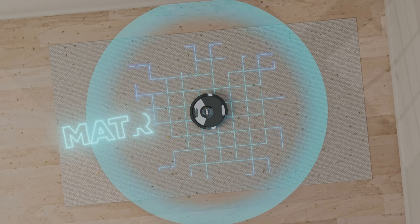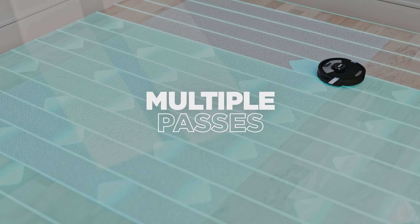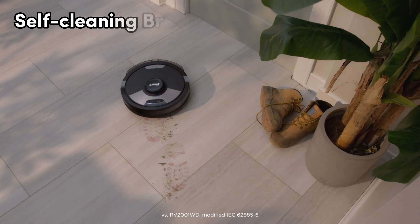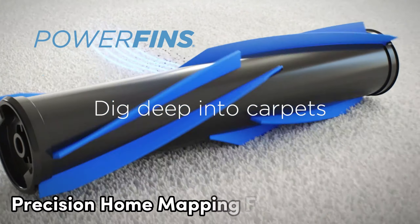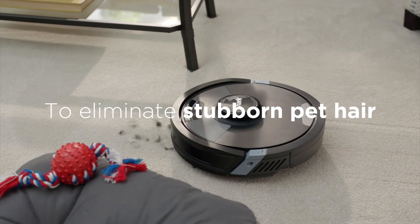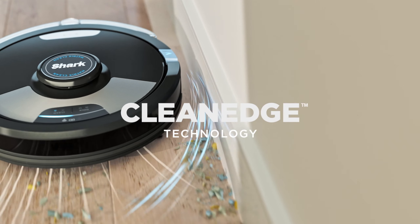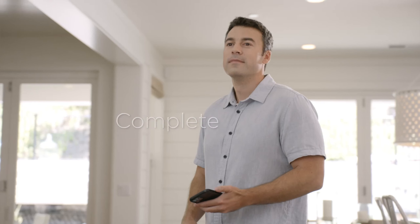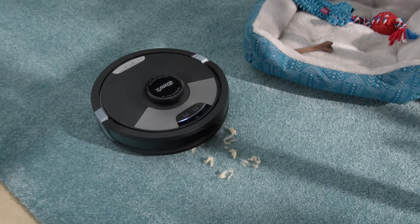Clean Edge technology ensures better edge cleaning, reaching corners and edges efficiently. It tackles stuck-on stains with sonic mopping and offers a self-cleaning brush roll, making it perfect for homes with pets. The precision home mapping feature ensures thorough cleaning by detecting and avoiding obstacles. The package includes essential accessories like filters, side brushes, and mopping pads.